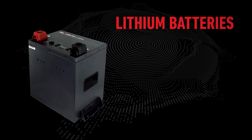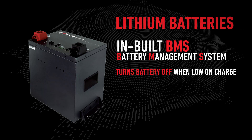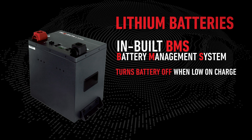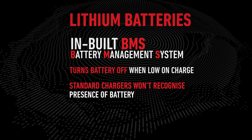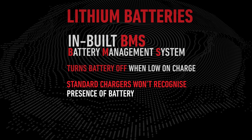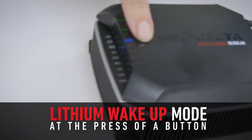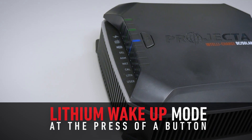Let's talk about lithium wake-up mode. All lithium batteries have an inbuilt BMS which will turn the battery off when it's low on charge. Once the BMS is off, the standard charger won't recognize that the battery is there. Some batteries even require a power supply mode to turn the BMS on. Not the IDC25X — simply push the button on the unit to wake up the battery and you're good to go.